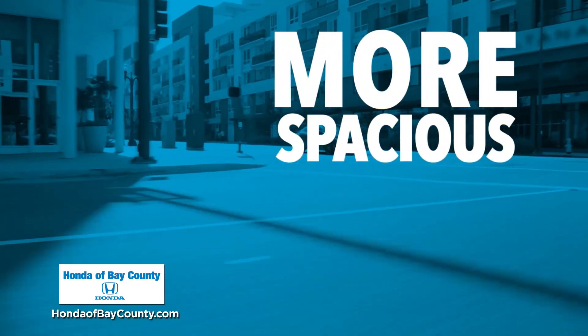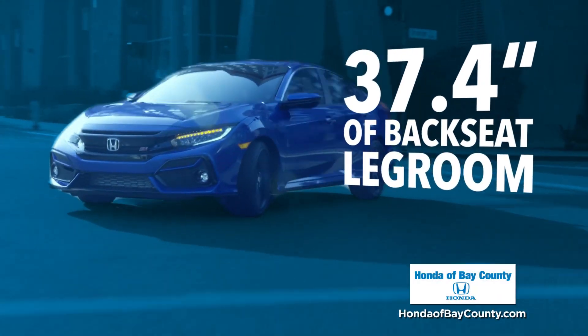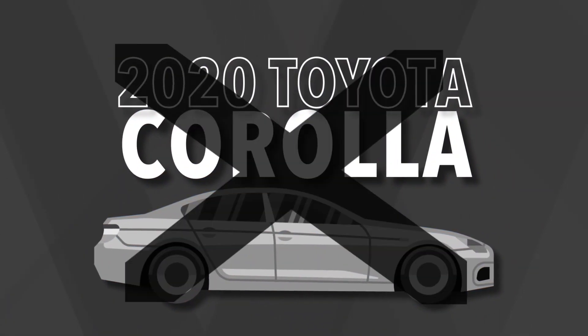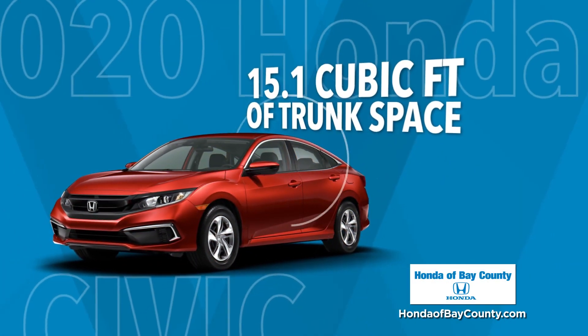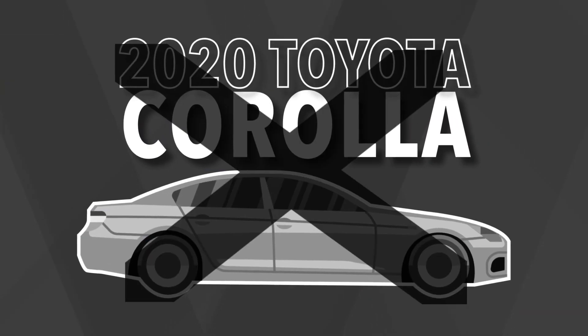The 2020 Honda Civic has more passenger room than the 2020 Toyota Corolla with over 37 inches of backseat legroom. Unlike the Corolla, the Honda Civic is more spacious with 15 cubic feet of cargo room. That's more than two feet of room than the Corolla.